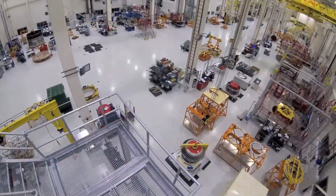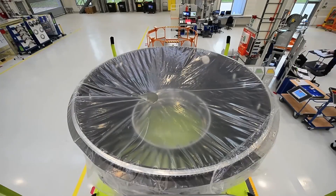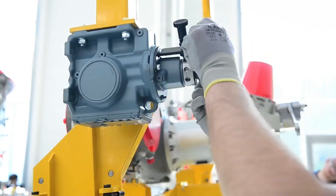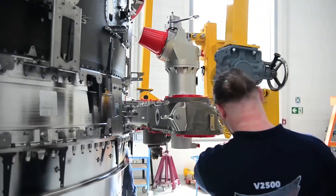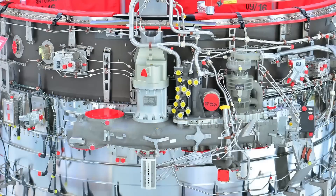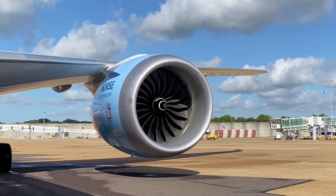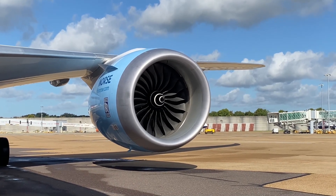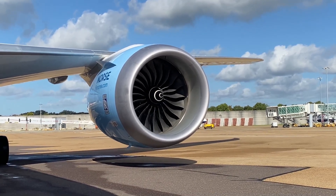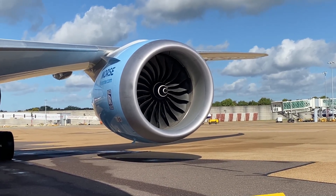Rolls-Royce is closing in on a major milestone for its Trent 1000 engines, which are used to power Boeing 787 Dreamliner widebody jets. The company is on the verge of certifying a new blade that it says could double the engine's time on wing, a significant achievement expected within the next few weeks. This development comes as part of a broader push from the British engine maker, which reported a solid first quarter performance. Certification achievements across both commercial and private aviation have been building up lately, with time on wing improvements and fuel efficiency standing out as key focus areas.